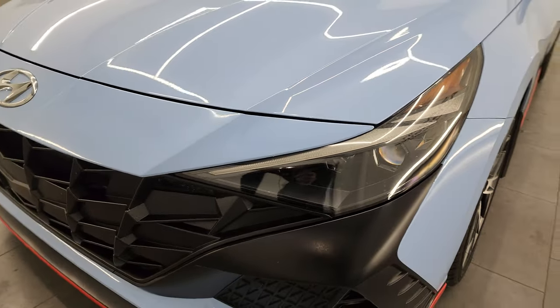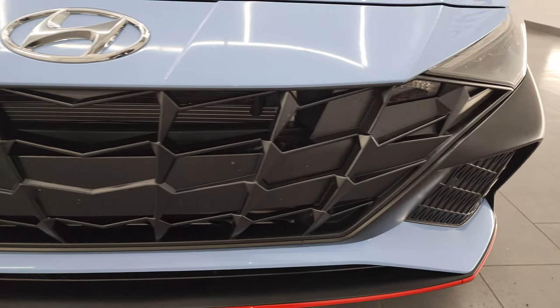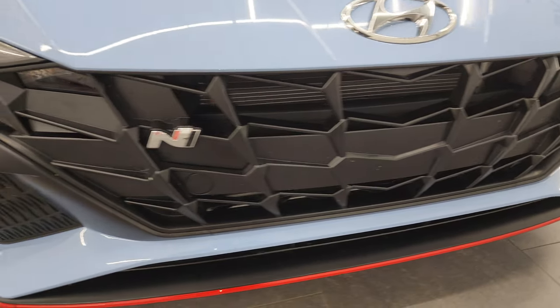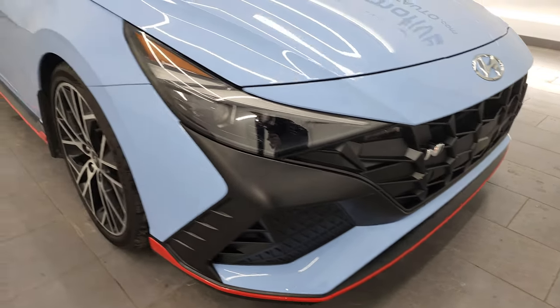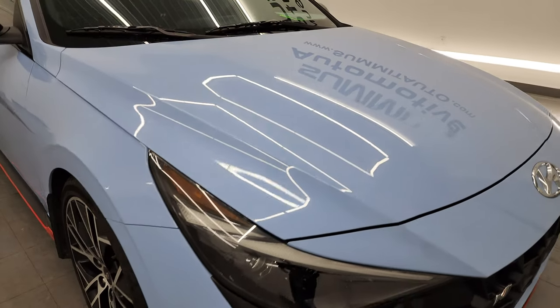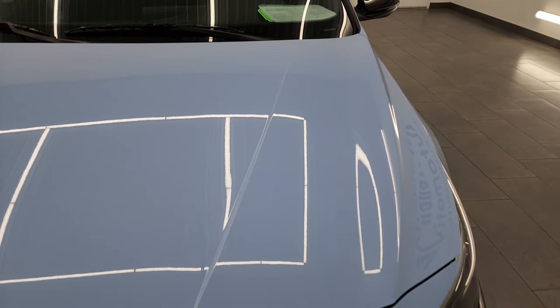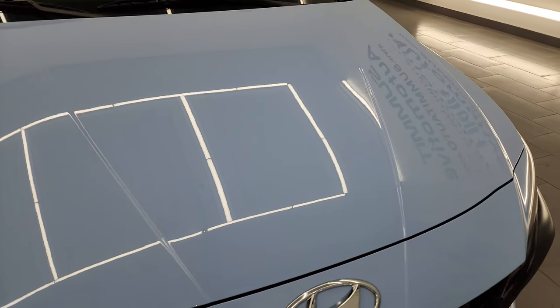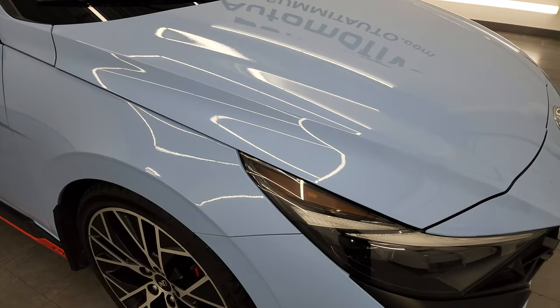This whole car is exceptionally clean all the way around. It does have the LED headlamps and running lights — I'm going to turn those on at the end of the video so you can see just how bright they are. The N package is also trimmed out with this red lower valence all the way around the car. The hood is in fantastic condition; I didn't see any dents or dings anywhere on this vehicle. It is super clean.